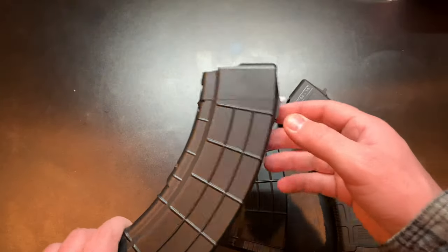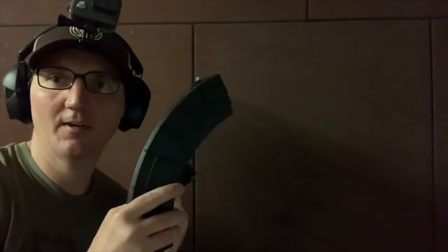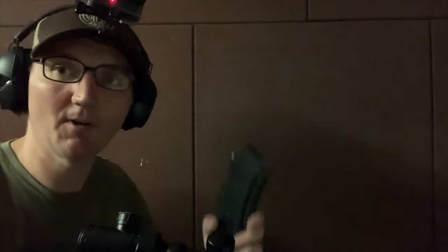Without further ado, let's head to the range. I've got the AC Unity mags here — the 30-rounder fully loaded and the 40-rounder fully loaded. We're going to run them. Starting with the 30-rounder.